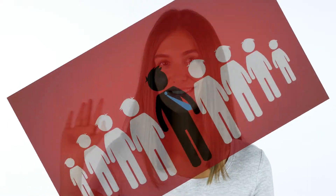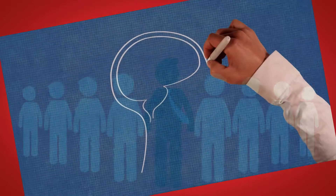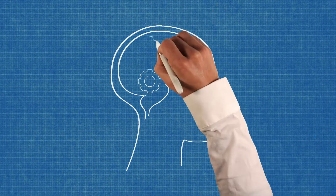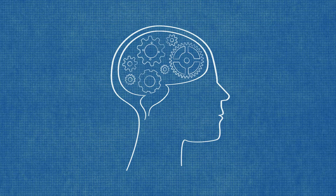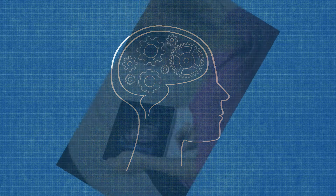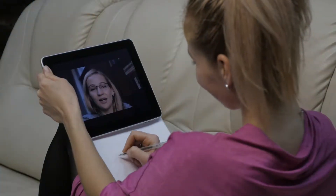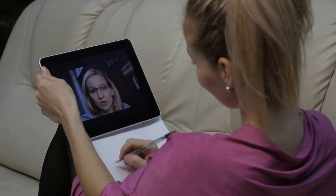Hey, everybody. Welcome again to our channel, Next Success One. Hope all of you are doing great. Today, we're going to go over a step-by-step guide to writing a business plan. Make sure to watch until the end because it's one of the most amazing profitable business ideas I've ever seen. Let's jump right into the video.